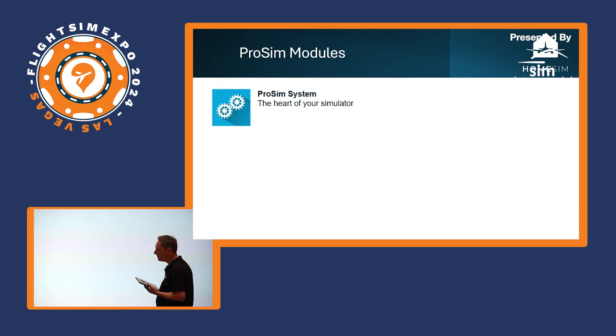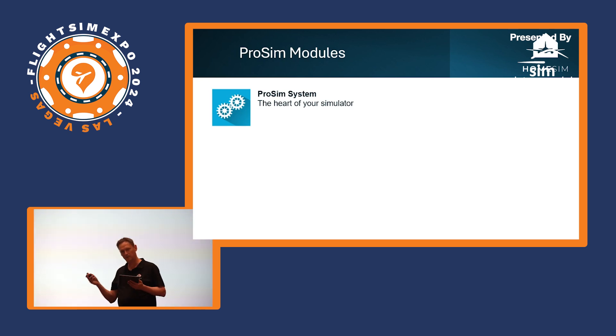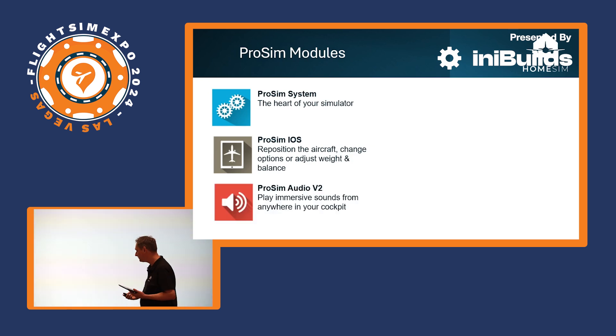So let's go over the modules one by one. ProSim System is the most important module in your simulator — it sits on the same computer as the simulator platform and performs the simulation of all aircraft systems. It also contains all the drivers to the hardware components. Second is the Instructor Station — you can run that on a PC or tablet, and it allows you to control your simulator, relocate to a different airport, or change the weather. ProSim Audio is the module that takes care of your cockpit sounds — it supports multiple channels for different callouts and an intercom functionality.